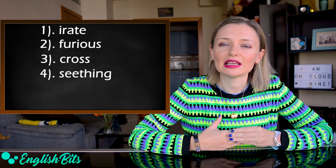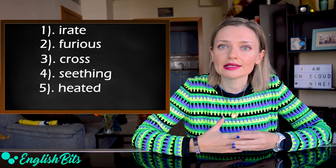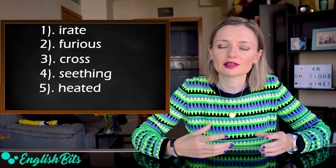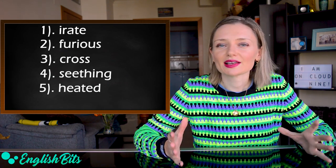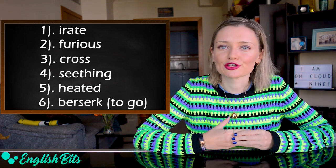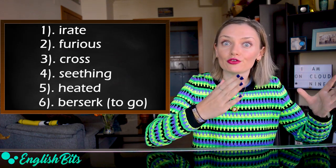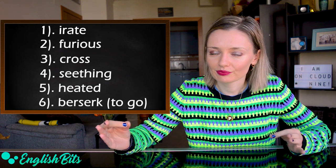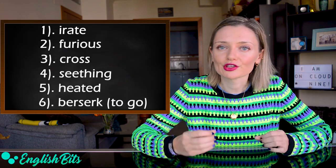Another adjective is heated. For example, it can be a heated argument or a heated debate. An example sentence: they had a heated argument. And last but not least, a funny adjective: berserk. And it's used with the verb to go — to go berserk. An example sentence: he went berserk when he heard the news.